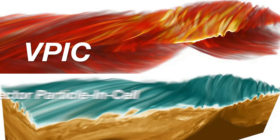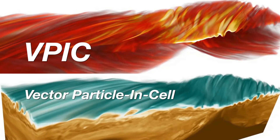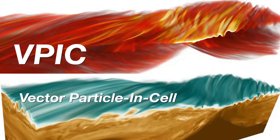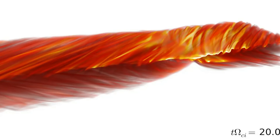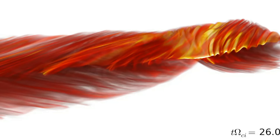VPIC is one of the highest performing particle-in-cell plasma codes in the world. Being able to run VPIC on Trinity enabled us to run problems at unprecedented sizes and unprecedented scales, and this was really something that let us make discoveries at the forefront of mix and turbulence in plasmas that nobody else in the world has been able to do.